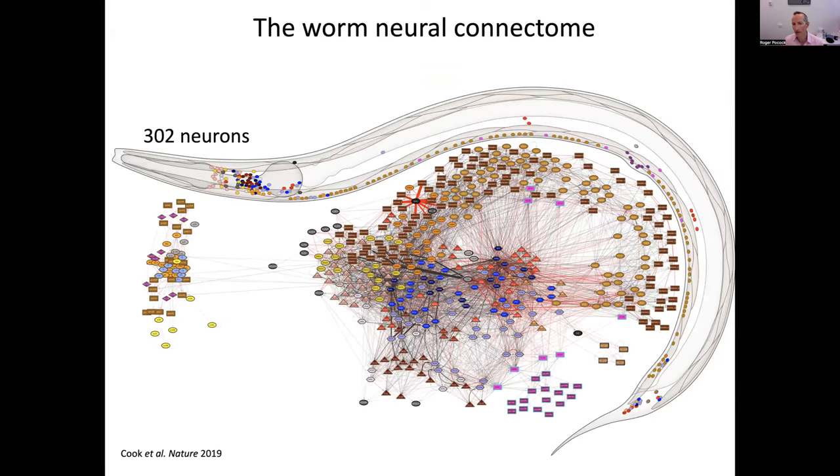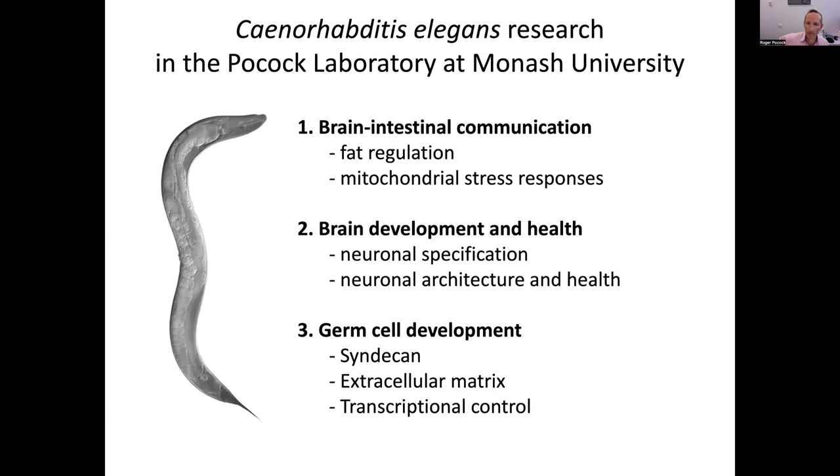The neuronal connectome is a crazy experiment — slices of the worm were taken to the electron microscope and synaptic connections were mapped at single cell resolution. Each shape is a neuron and each line is a synaptic connection. This is a wealth of information for understanding how specific neurons and circuits can control behavior. My lab at Monash is quite diverse — we work on various aspects of brain development and function, in addition to analyzing functions that control germ cell development and health.